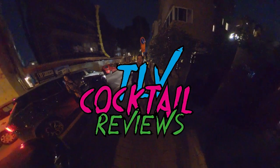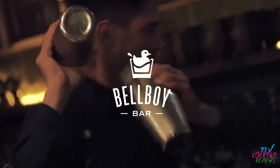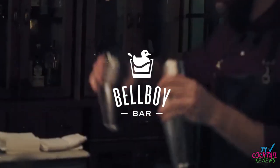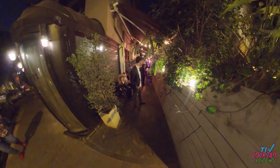Hi everyone and welcome to a great edition of Tel Aviv Cocktail Reviews. Today we're going to be trying Bell Boy. Here's Bell Boy, ladies and gentlemen. I'm excited to try it with you.